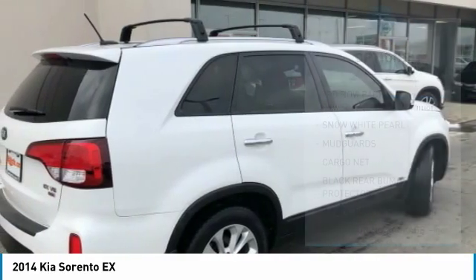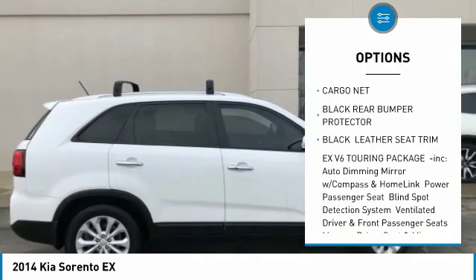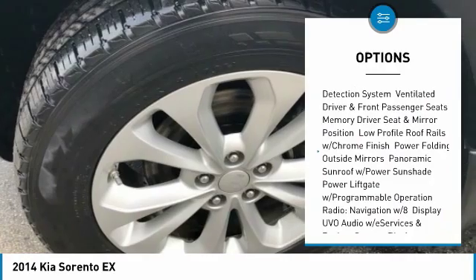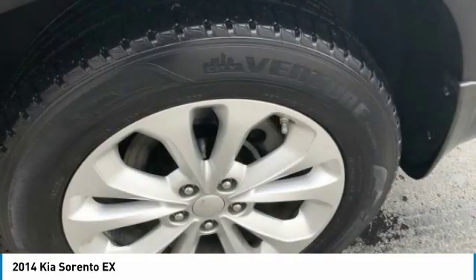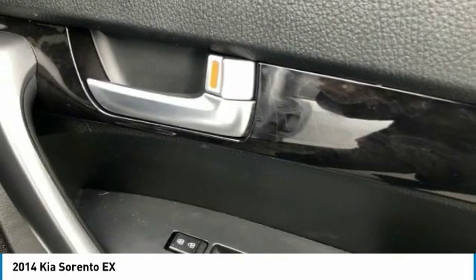Here are some of this vehicle's great options: keyless entry, anti-lock braking system, steering wheel audio controls, all-wheel drive, leather-wrapped steering wheel, Bluetooth, power steering, adjustable steering wheel, cruise control, four-wheel disc brakes. Come take a test drive today.